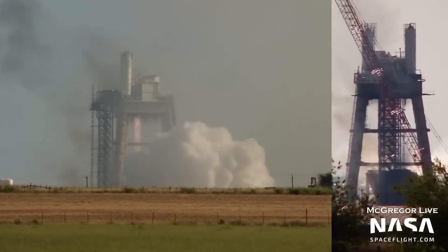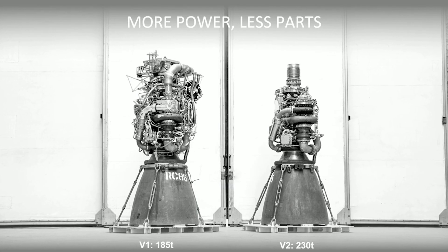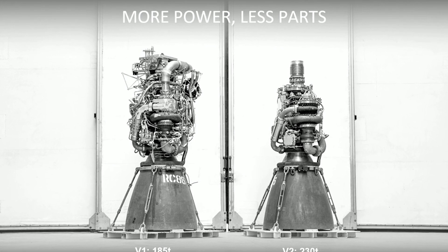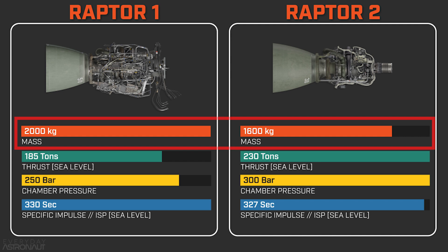Elon says that SpaceX has blown up probably around 30 Raptor engines, likely more. For example, the Raptor of today — the version 2 — is an entirely different product from the first Raptors that were flown just over two years ago. The Raptor 2 is using significantly fewer parts than the version 1, so much so that SpaceX was able to shave 400 kilograms of total weight off the engine.